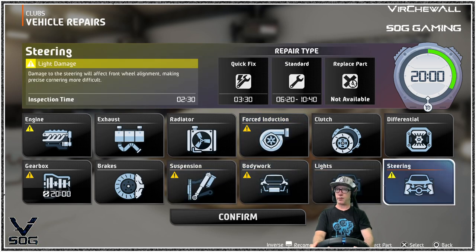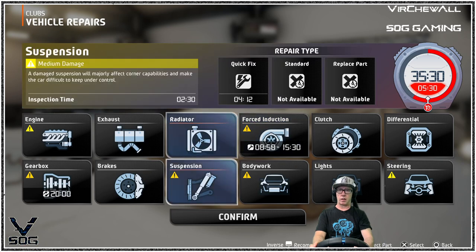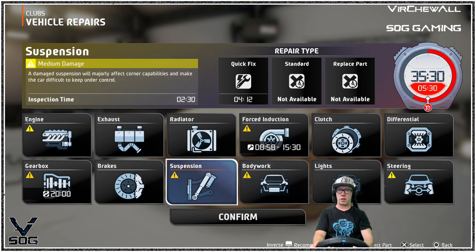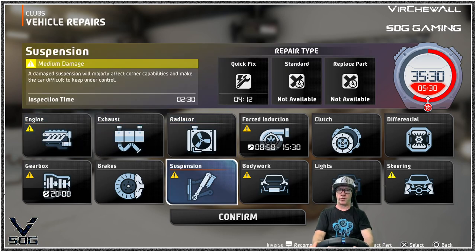Medium damage on my suspension, light damage on my steering. Let's go with mediums and standard on the forced induction — I do not want to lose my turbo, that's for damn sure. So we're going to do a standard tuning on that. I can do a quick fix on suspension and a quick fix on steering.